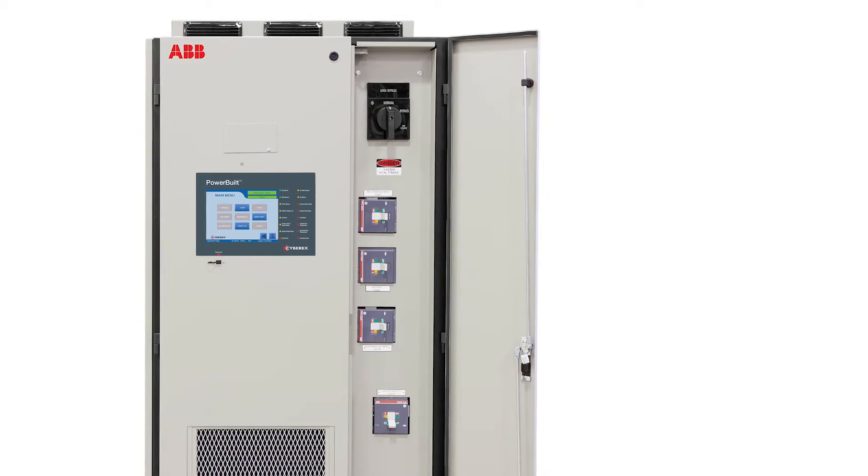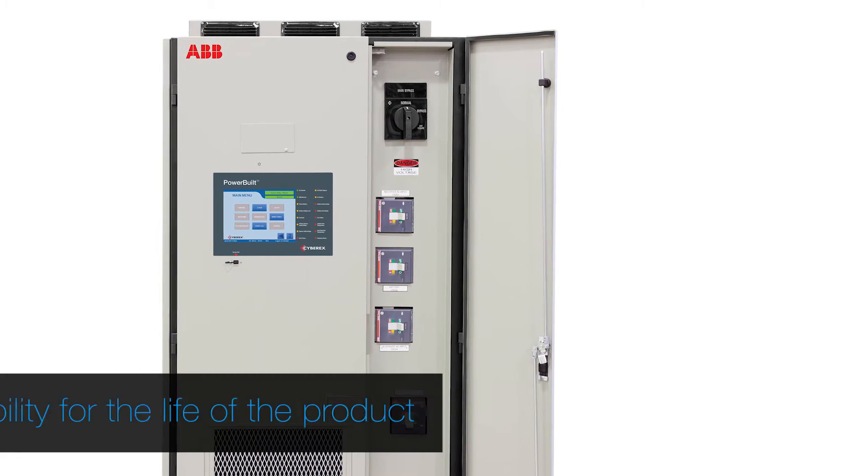Responsiveness is key when it comes to an industrial product. If there's a failure, it puts the entire facility at risk, so the customer is immediately on the phone and he's looking for you to be there yesterday — with parts, ready to repair the system until it's back up.